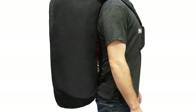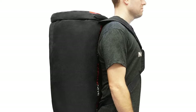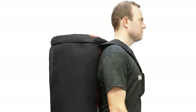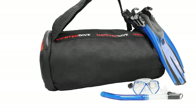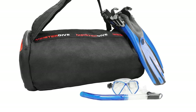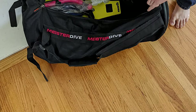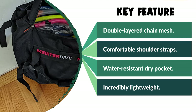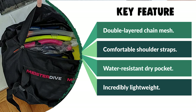It is constructed from super-strong double-layered chain mesh, designed to take a beating. This unique material allows water to drain and air to flow while not compromising on strength. This bag is also incredibly lightweight, weighing in at less than two pounds. It can be carried as a duffel bag or worn as a backpack using comfortable shoulder straps. The bag features a large water-resistant dry pocket on one side, designed to shield your personal belongings from wet gear and soggy environments. Inside the bag, there is a small mesh pocket for your wet accessories such as diving watches and defoggers.